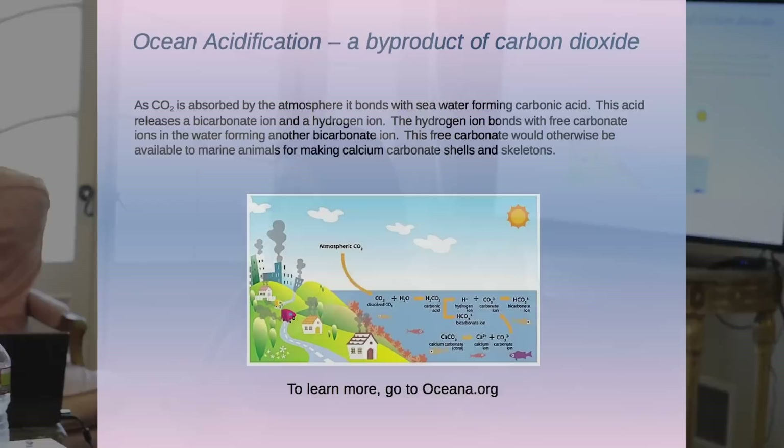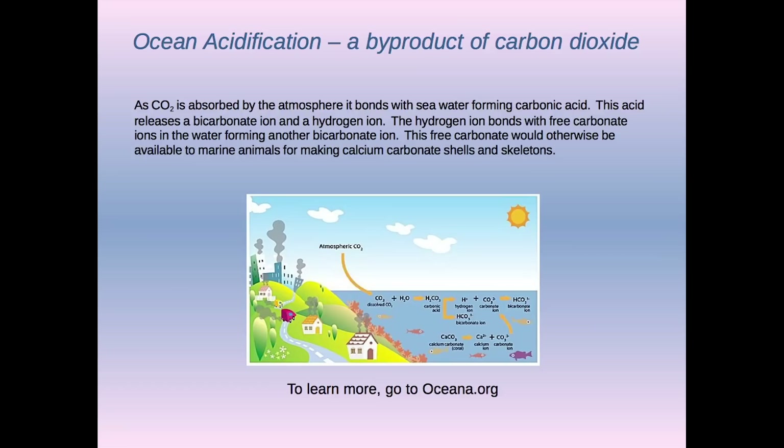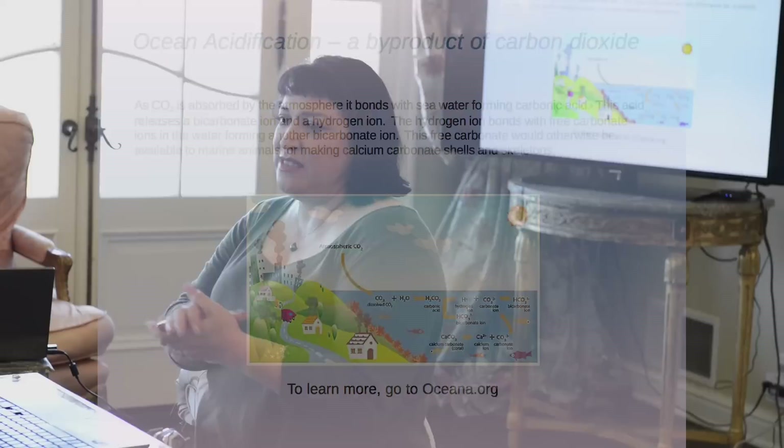I always talk about ocean acidification — it's the evil twin of global warming because of carbon dioxide. The oceans save our lives by absorbing extra carbon dioxide, but it bonds and becomes carbonic acid, using up free carbonate that sea life needs to form their shells. There's so little of it now that coral reefs are becoming much thinner, and lobster shells in some places are 30% thinner than they used to be. I always tell people, go to Oceana.org.